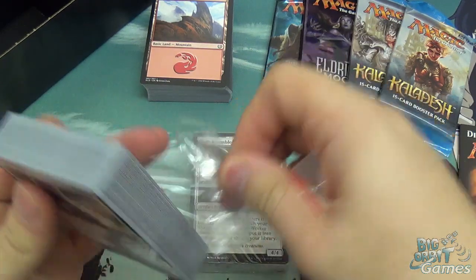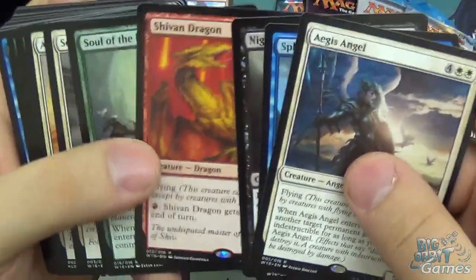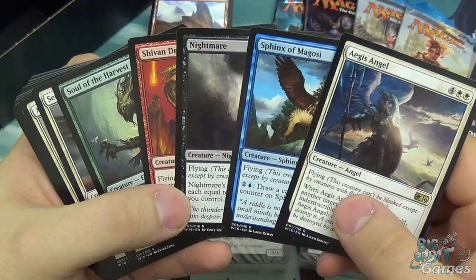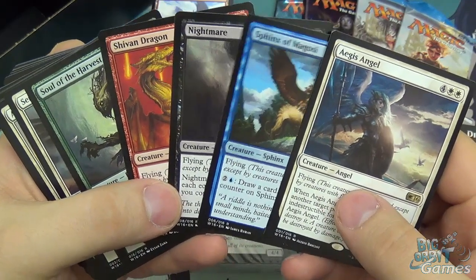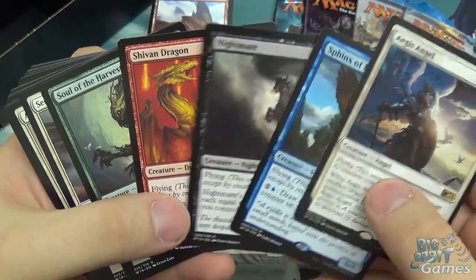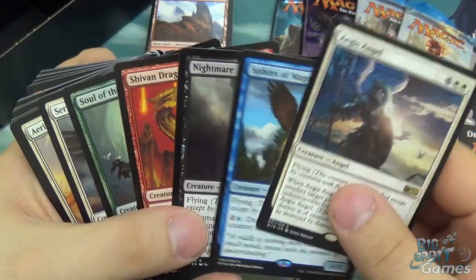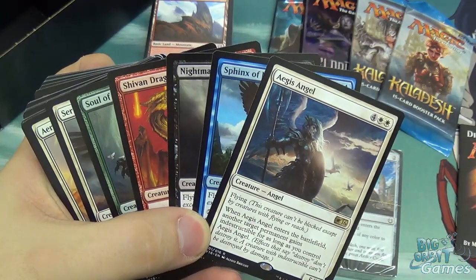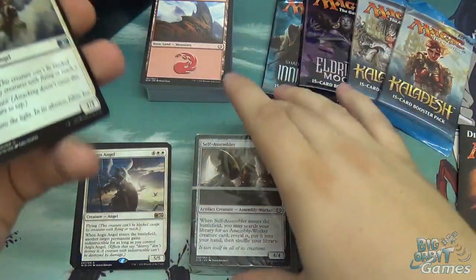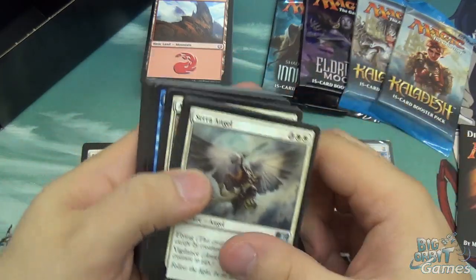Here's your not-so-randomised pack. These are cards they reprint in each of the Deck Builder's Toolkits: the Aegis Angel, Sphinx of Magosi, Nightmare, Shivan Dragon, and Soul of the Harvest — your big staple creatures that epitomise each colour. Angels for white, Sphinxes for blue, Nightmares for black, Dragons for red, and Elementals for green. These are exclusively printed in the Deck Builder's Toolkit, but they are legal in standard as they're printed again here as the 2016 set.